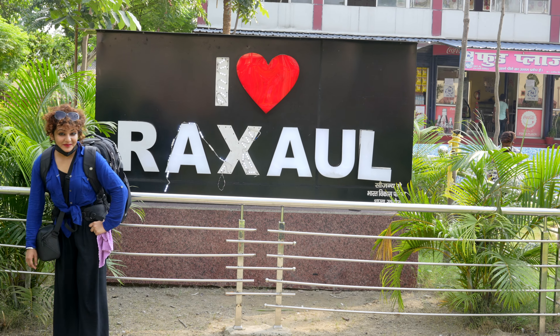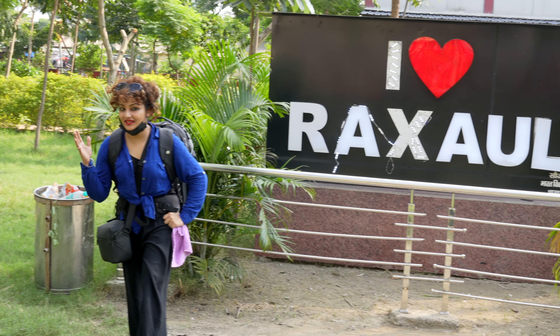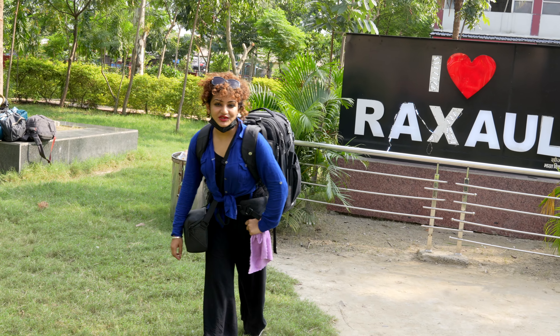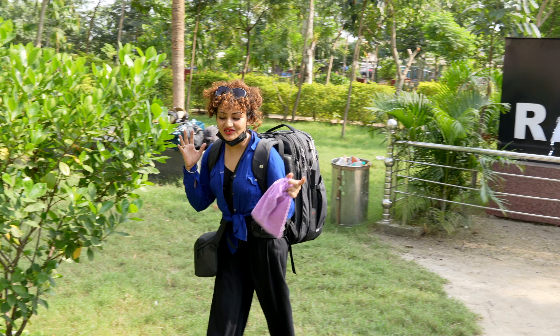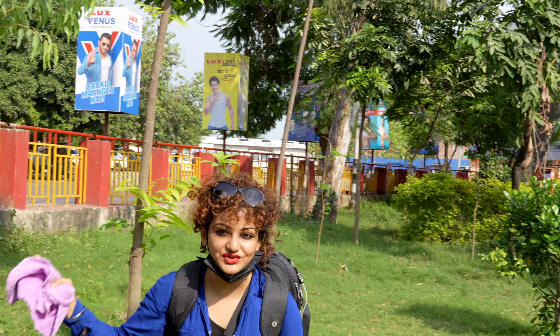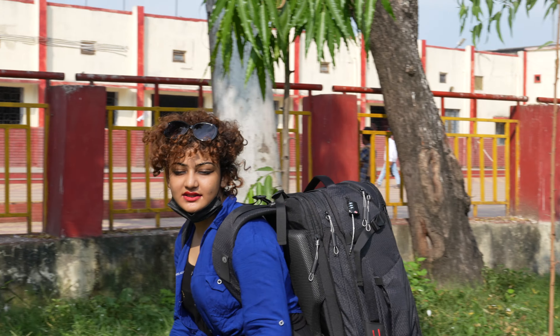Good morning and welcome back to my channel guys. Can you also think about how to do an international trip and how you can do it on the cheapest budget? My name is Sutra and I am at Raxaul Railway Station, heading towards Kathmandu.